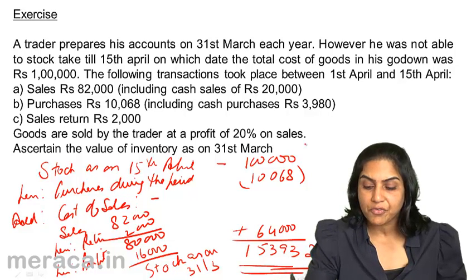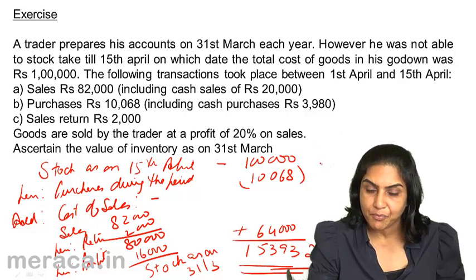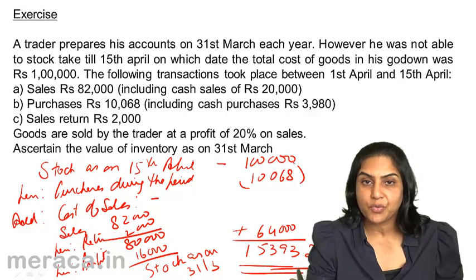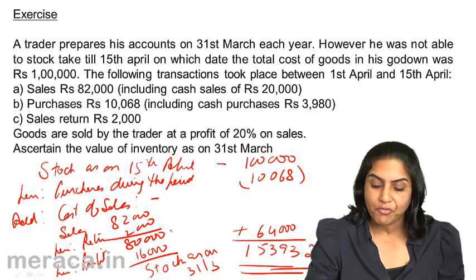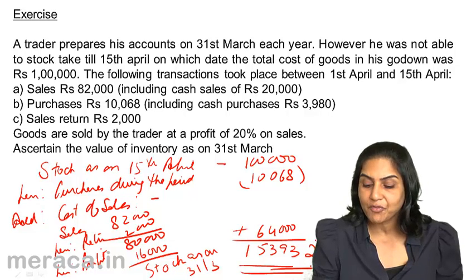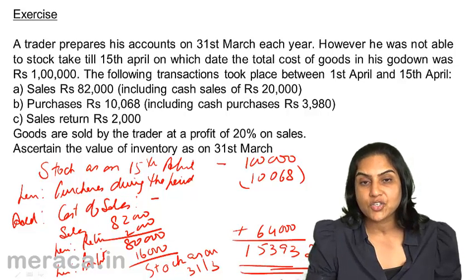To recap: we physically counted stock on 15th April, deducted the purchases made during the period from 1st April to 15th April, since we want to find out the stock as on 31st March. Because goods were sold in this period, we needed to add back the cost of those goods sold. Net sales was 80,000, the profit element was 16,000, and therefore the cost of sales was 64,000. Starting from 1 lakh stock as on 15th April, less purchases for the period, add 64,000 cost of sales gives us 1,53,932 as the value of inventory as on 31st March.